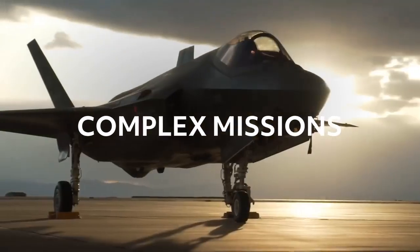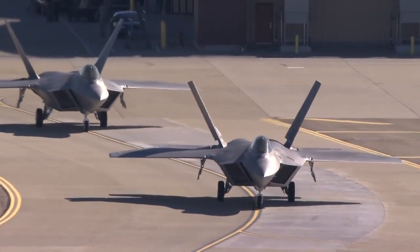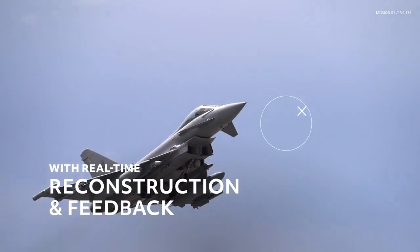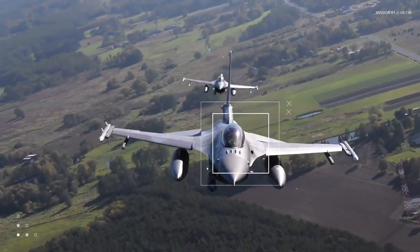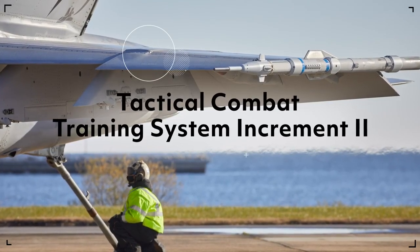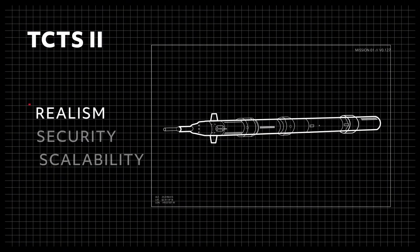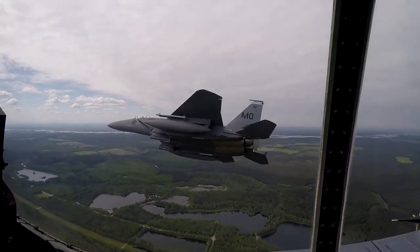Emerging threats, complex missions — today's fighter air crews have to be ready for anything. For that, they need to train like they fight: in real-world scenarios with real-time reconstruction and feedback, all in a scalable environment that supports the security requirements of today's fleets. With the Tactical Combat Training System Increment 2, or TCTS 2, from Collins Aerospace, we're revolutionizing air combat training.